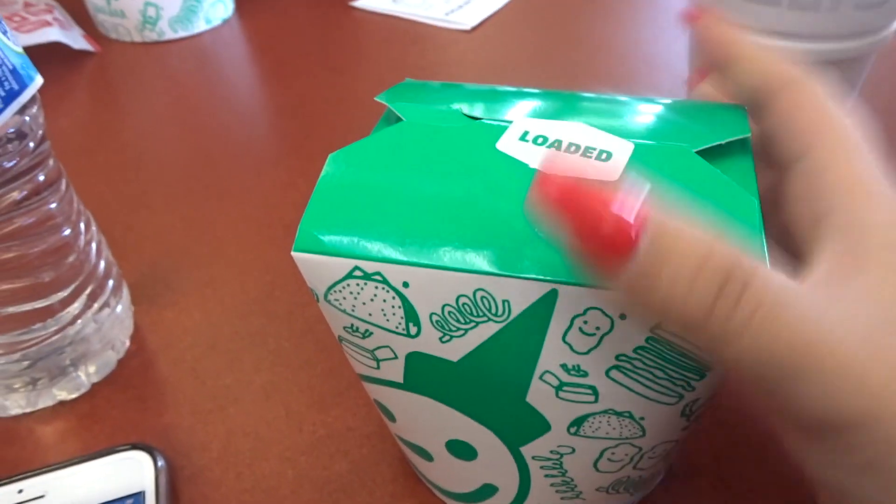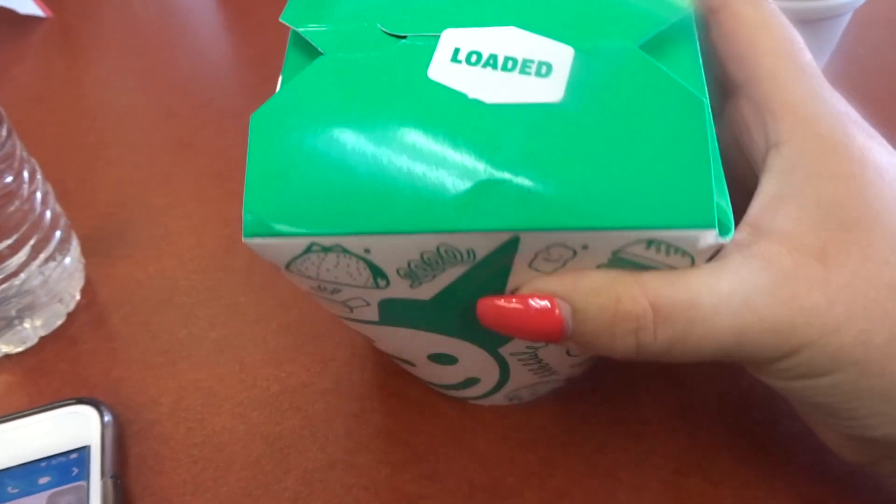We're done looking at the houses and we came to Jack in the Box because they have tiny tacos here — they don't have them where we're from, so we're gonna try them out. Are you excited? She loves tacos! They're tiny but there are two options: you can get the loaded ones or just the normal ones. I got loaded. Our tiny tacos are here — they come in this little container.